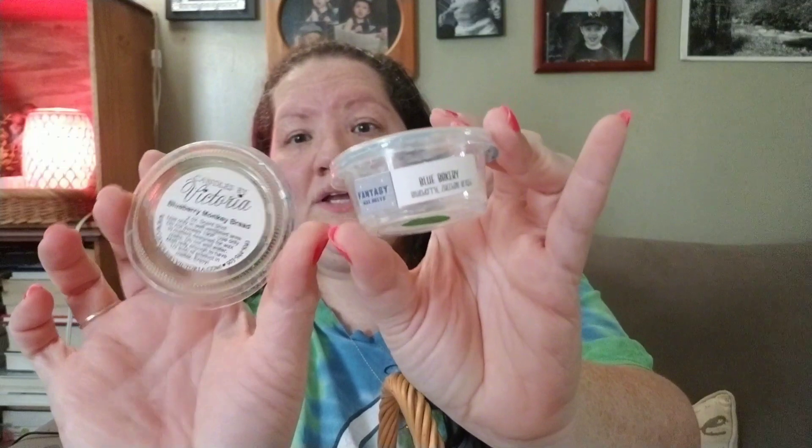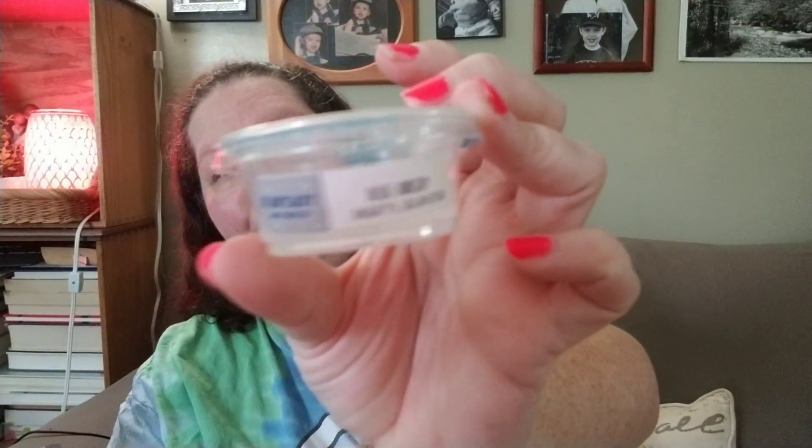One day in all my warmers, I cut up two scent-shot cups worth of Blueberry Monkey Bread by Candles by Victoria and Blue Bakery by Fantasy Wax Melts, which is blueberry and zucchini bread. I cut both into eight pieces and did all the warmers — it was a beautiful blueberry bakery day. I'd say about an eight out of ten in performance and throw. Blueberry is one I have to be in the mood for, but I do enjoy it during the day.